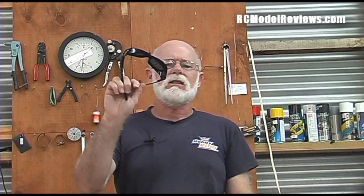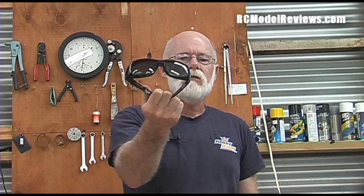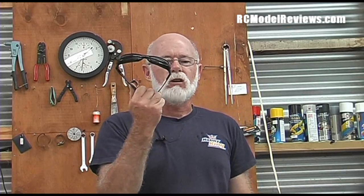I think they ended up costing me about 20 bucks US, which is a really good buy because even though they're ugly they work really really well. I would not fly without them. This has been another very short RC model reviews information video — thank you for watching, see you again next time.